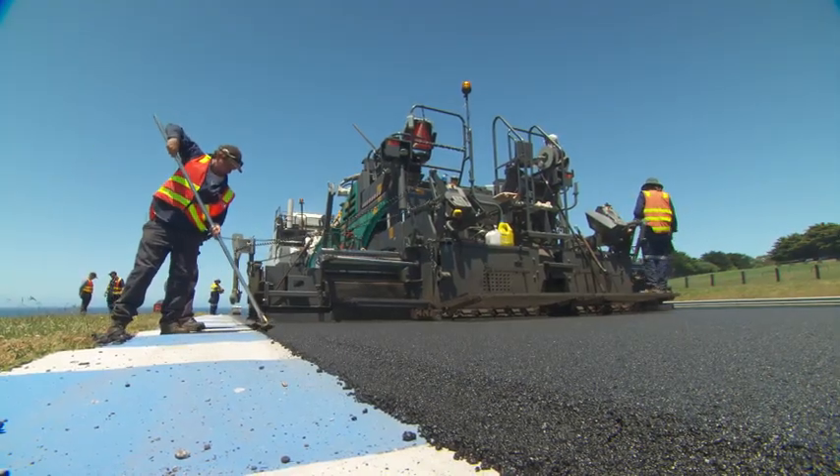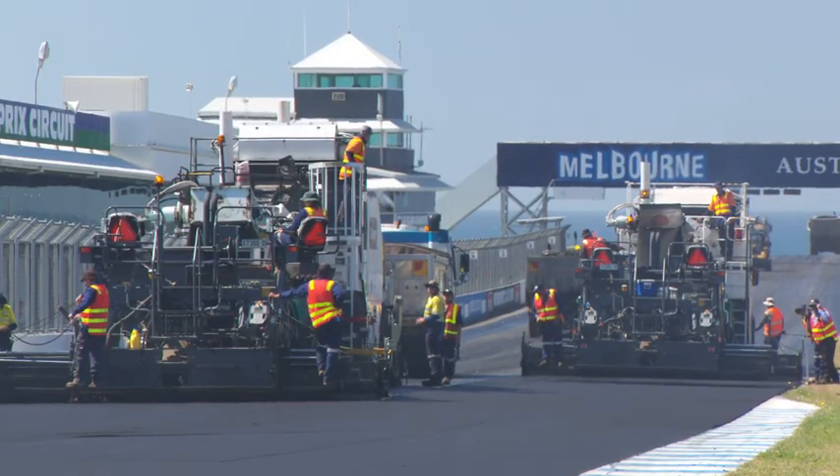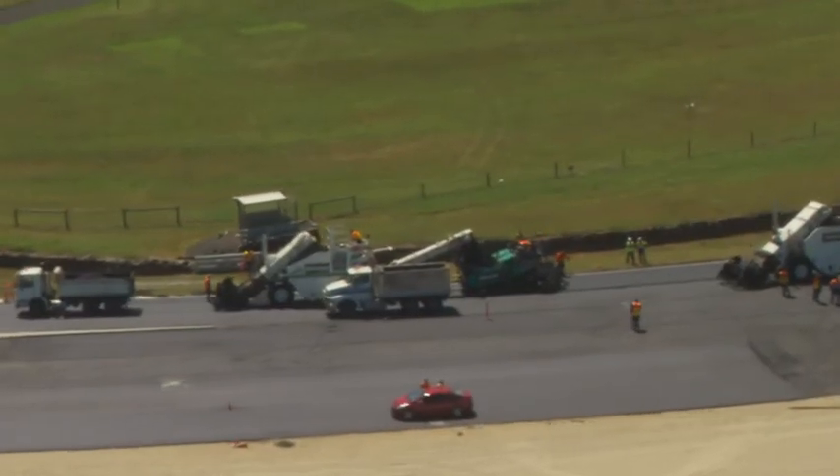And it's hardly a minor operation. More than 70 contractors and 35 vehicles are needed to lay the 5,000 tonnes of asphalt with surgical precision over two days.